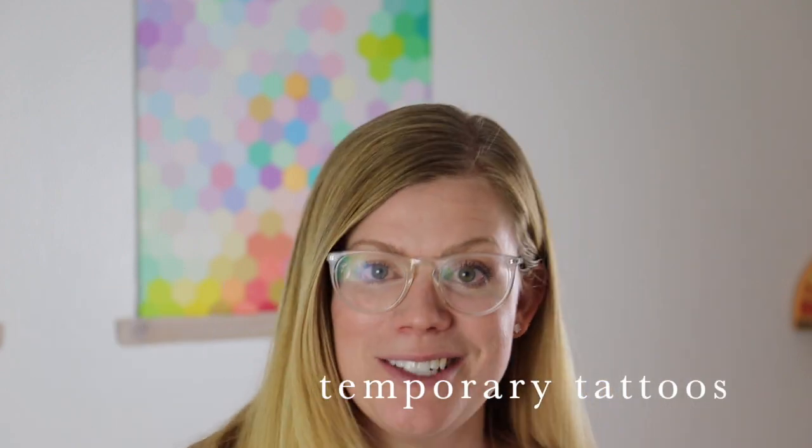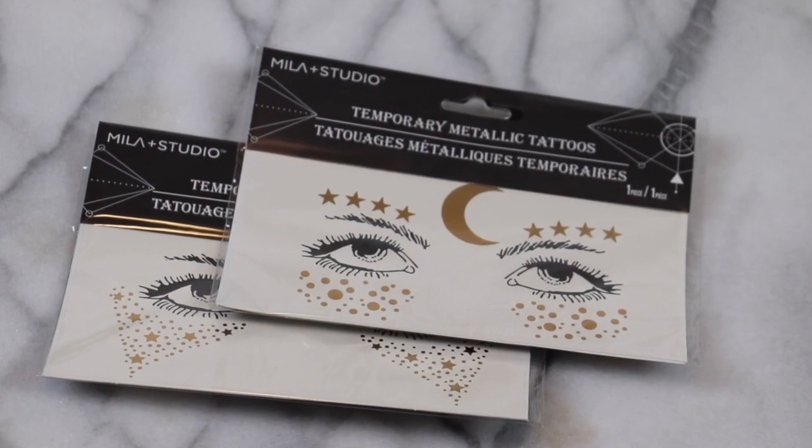This might be best for a teen or young adult — these are temporary metallic tattoos. If you know Mr. Kate, she has those freckle tattoos — it reminds me of that. This one also has moon and stars and other pieces you can pick and choose from. Be fun to wear to a party, a special event, or New Year's.